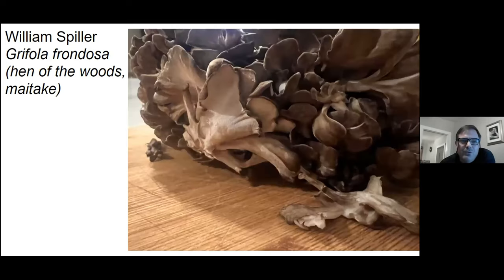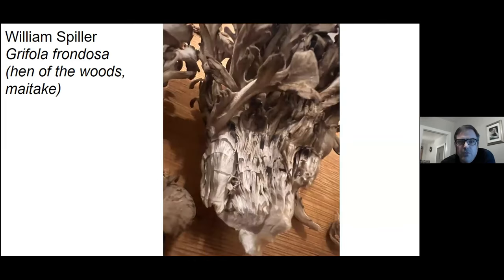A couple photos of a choice edible. I don't think I've ever come across anybody who dislikes this edible mushroom. This is the hen of the woods, Maitake. Up here in Pennsylvania where I am right now, they call it ram's head.